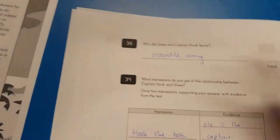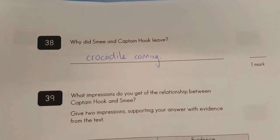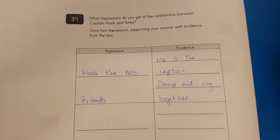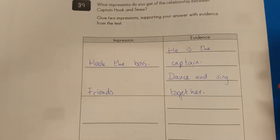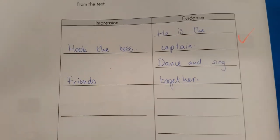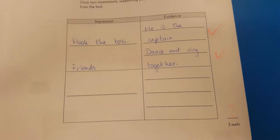Turning on to the final couple of questions. Number thirty-eight: why did Smee and Captain Hook leave? The crocodile coming — yep, it arrived and it was there. And last question, number thirty-nine: what impressions do you get of relations between Hook and Smee? Hook is the boss — he is the captain, yep, captains were in charge on ships. They are friends — they stand and sing together, and you wouldn't do that with your enemy either. We can give a nice clear two marks there. Well done to that person.